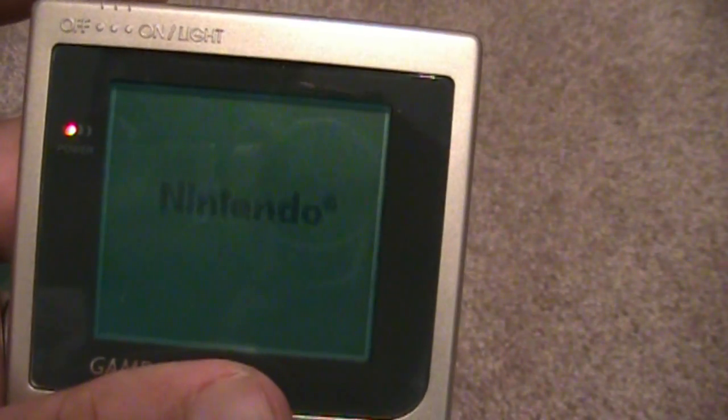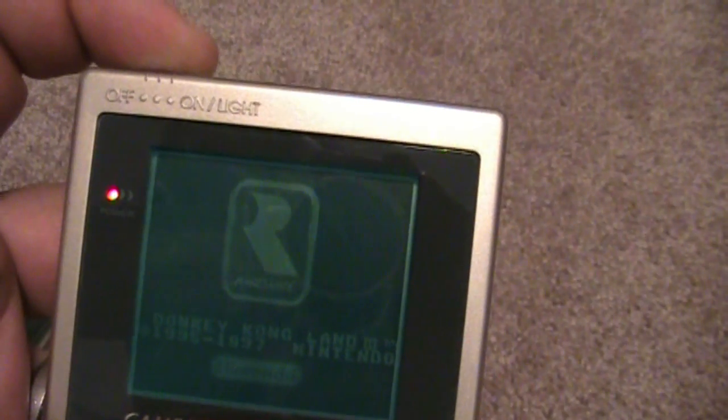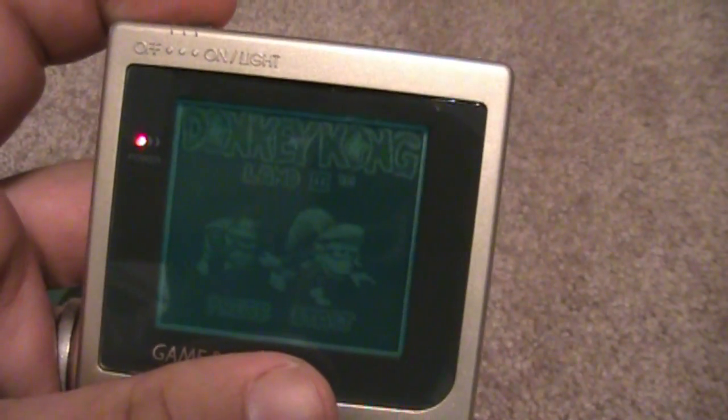Let's see if we can tell the difference between on and off. It looks really, really cool in the dark. Let me turn off the lights — okay, lights are off, and here it is in the dark. It's just got a really cool little Indiglo screen. It's a really cool system and it's one of my favorite Game Boys.